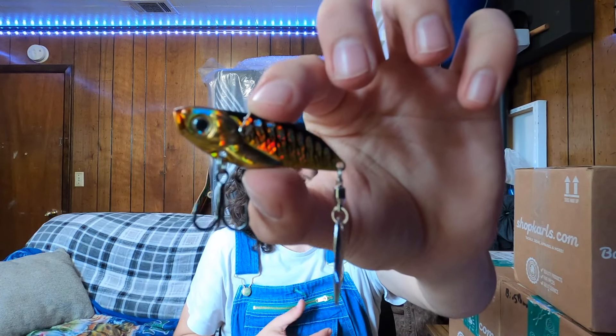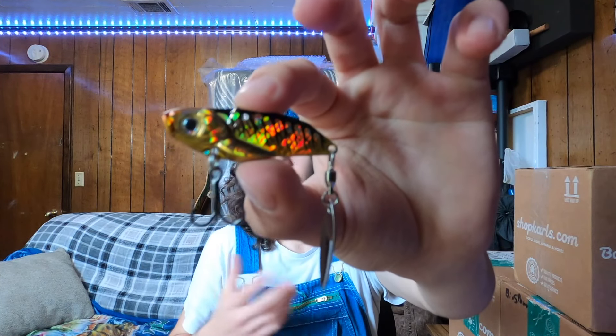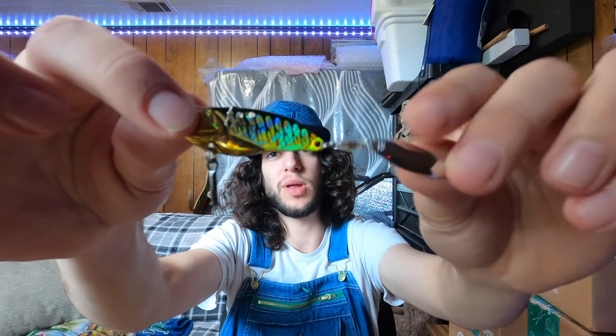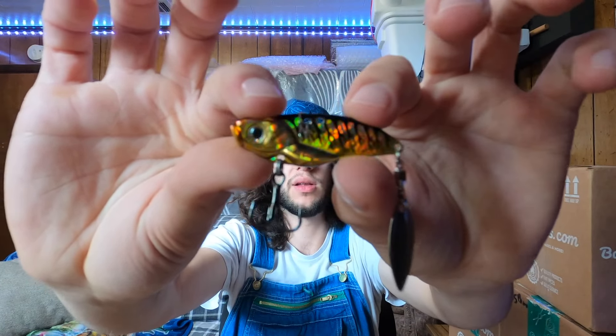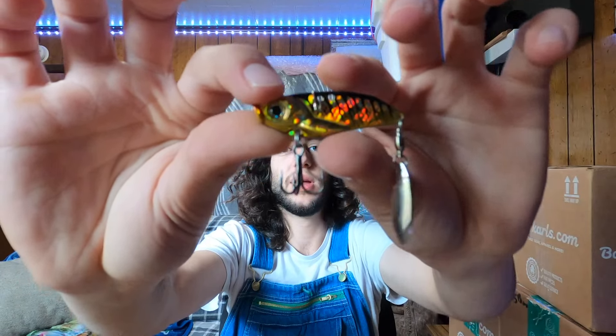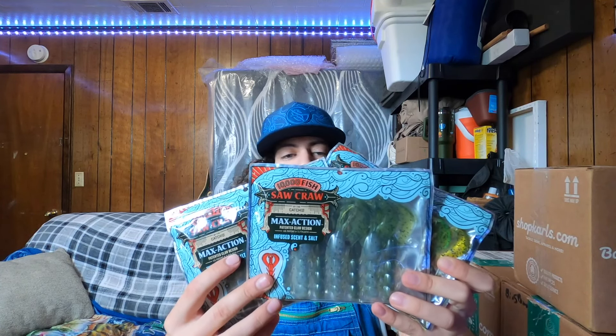Some come with Colorado blades, some come with willow blades — you pick whatever combination you want depending on temperature, time of year, and the situation you're fishing. For colors in the willow blade Cycle Bait we got Fire Craw, Bluegill, and a shad representation, which should basically cover you. In total I picked up six of these and I'm really interested in trying them compared to just a normal spinner bait.